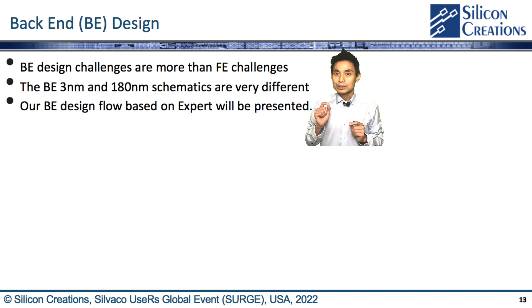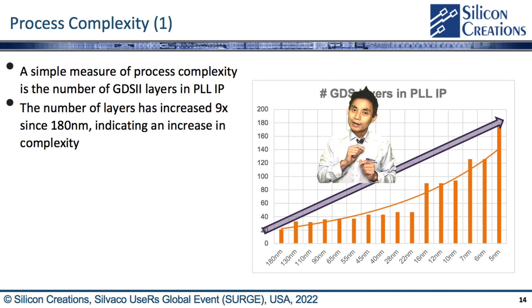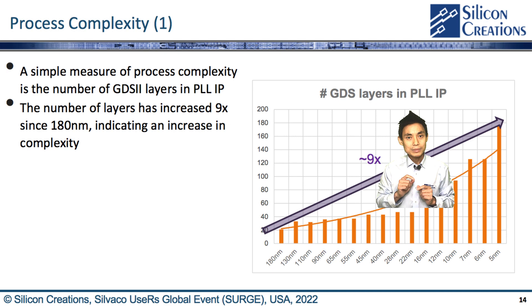For example, our 3nm and 180nm schematics are very similar in the front-end, but the back-end is very different. Our back-end design flow is based on CIVACO Expert that addresses these challenges. Before presenting that, I will give an overview of process capacity and scale. A simple measure of process capacity is the number of GDSII layers in the PDK, even though the PLL compared uses only up to metal layer 4. The number of GDSII layers at 5nm has increased 9 times since 180nm, showing an increase in complexity.